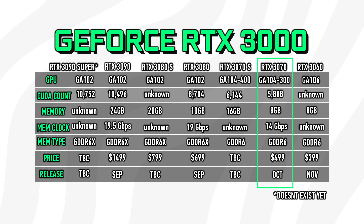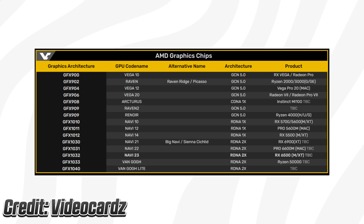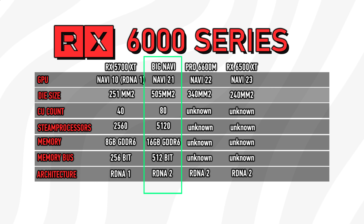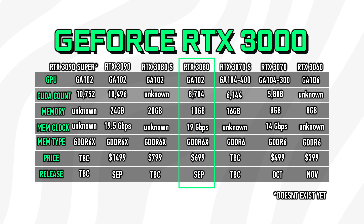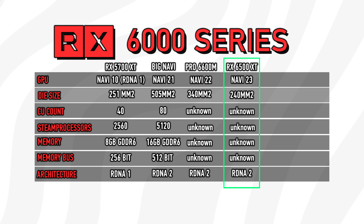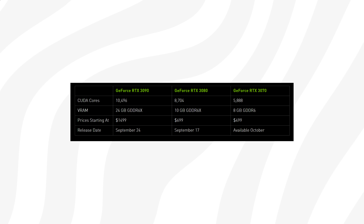Navi 21 has the codename Sienna Cichlid, or Big Navi. This GPU will most likely target the GA102 and is a machine that can ultimately reach RTX 3080-level performance. Navi 23 is then said to be an entry-level GPU — think 5500 XT replacement — targeting the GA106.